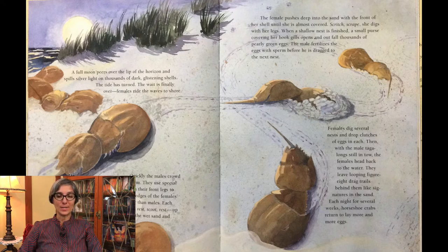The female pushes deep into the sand with the front of her shell until she is almost covered. Scritch, scrape, she digs with her legs. When a shallow nest is finished, a small purse covering her book gills opens and out falls thousands of pearly green eggs. The male fertilizes the eggs with sperm before he is dragged to the next nest. Females dig several nests and drop clutches of eggs in each. Then, with the male tagalong still in tow, the females head back to the water, leaving looping figure-eight drag trails behind them like signatures in the sand.